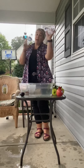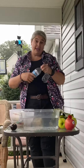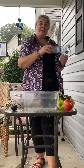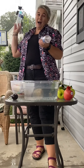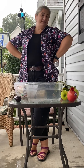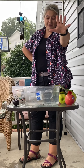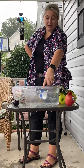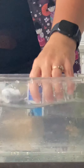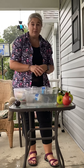We have a full bottle of water - never been opened - and an empty bottle of water with nothing in it. Which one is going to sink? The full one goes in - it's partially floating and partially sinking. Here's the empty one. The empty one floats right on top of the water. And that's why you don't litter.